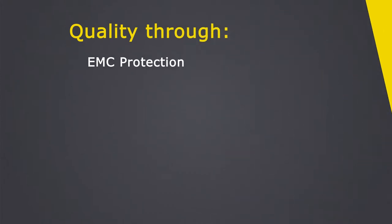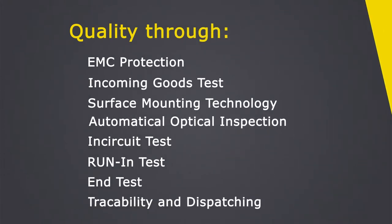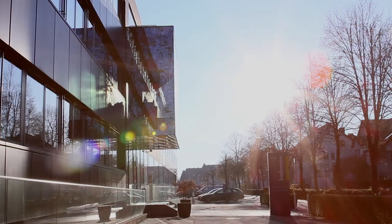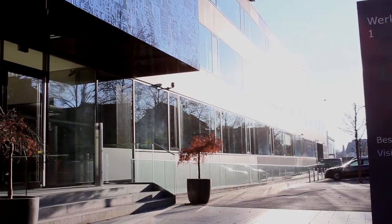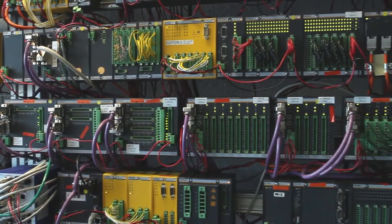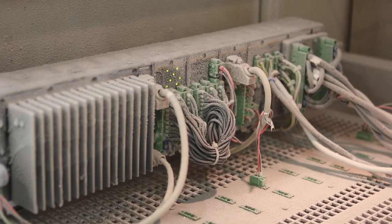The home of Bachmann Electronic is in Feldkirch, Austria. Through our consistent quality strategy, we have grown from a small engineering business into a global company. Our family-orientated and innovative corporate culture is maintained by 450 employees worldwide. Bachmann systems can control energy, automate complex work processes and withstand extreme environmental conditions.